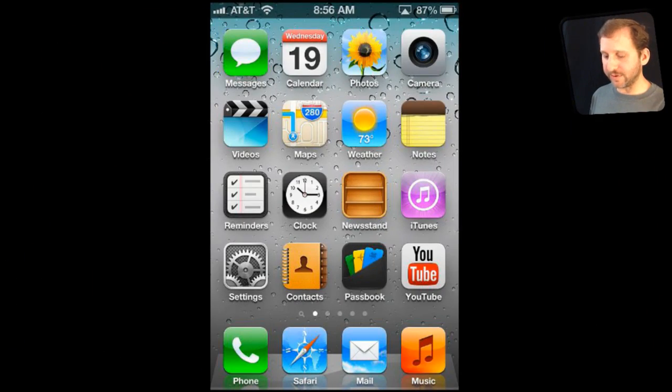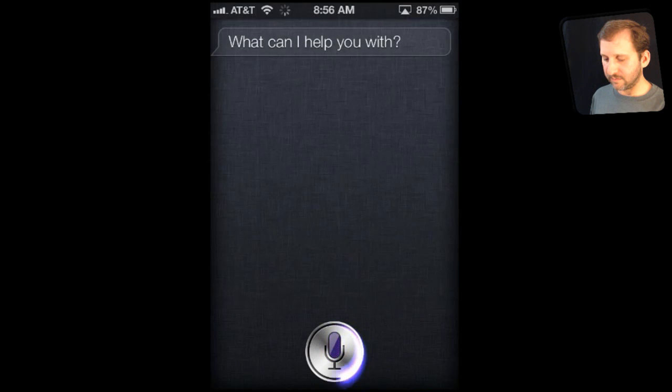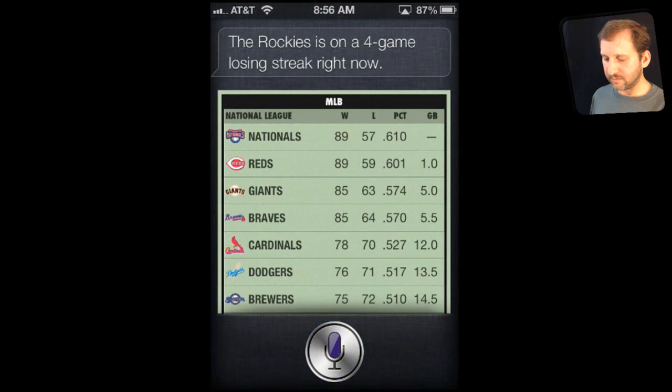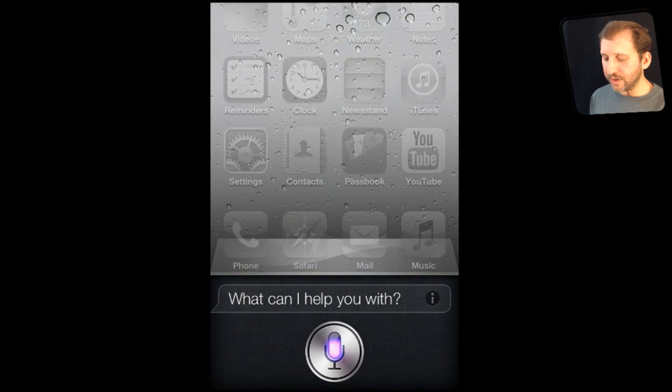Siri also has new functionality. Siri can now do something everybody has wanted for a while, which is to launch apps. For instance, you can say 'Open Audible' and it launches the app.